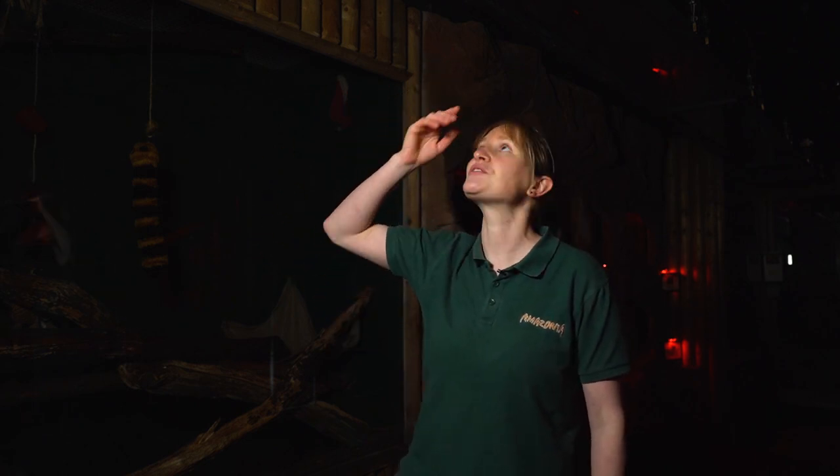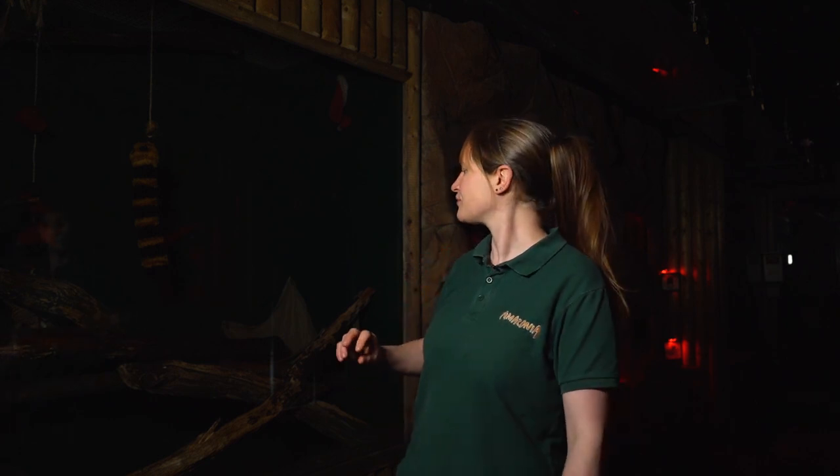Thinking about how animals are adapted to live in the rainforest at night, I'm going to first focus on an animal called a kinkajou. I'm stood right by their enclosure with a section that they can run over my head. The kinkajou may sound like a strange name — it's very similar to a raccoon, from the same family as raccoons and coatis. They come from South America and live really high up in the Amazon rainforest, particularly in the canopy layer.